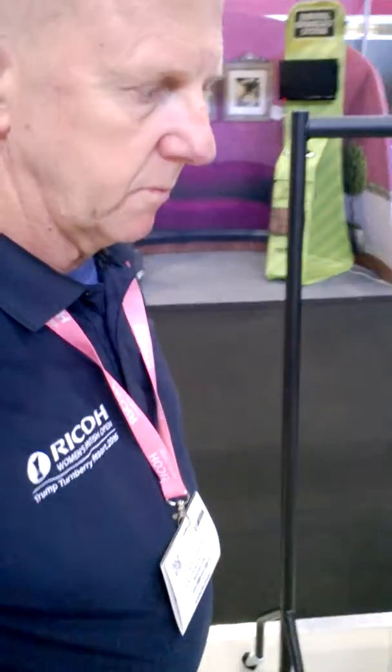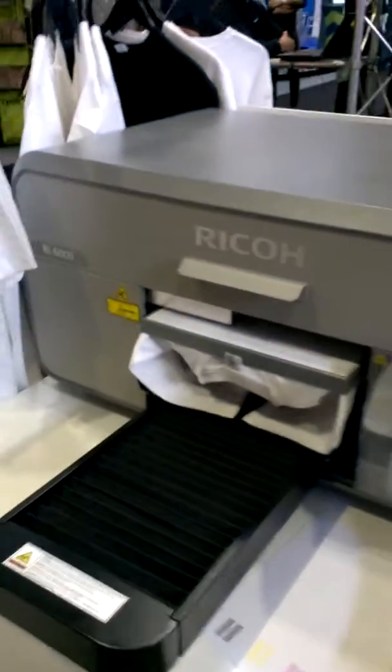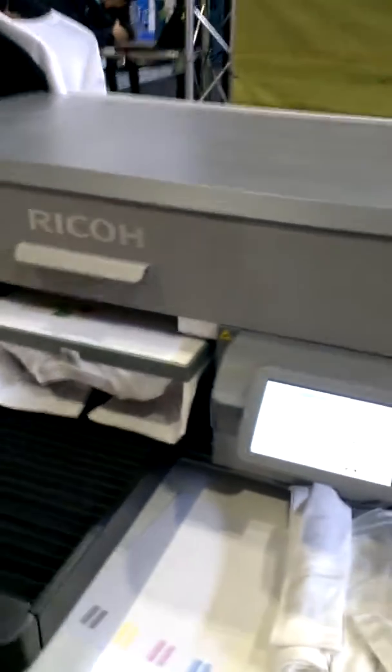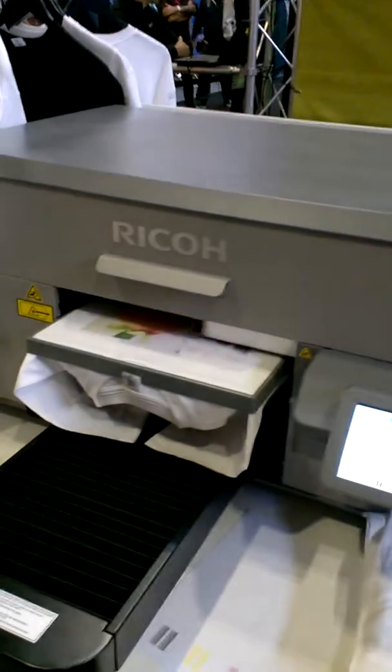Pete, maybe just take a few moments to share from your perspective some of the surprising factors this week for this machine. The level of interest has been surprising, with a number of people coming along — new to the garment print market but not realizing what Ricoh can do — and surprised at the quality of the output, the speed of the output, and the actual cost of the print on the garments.